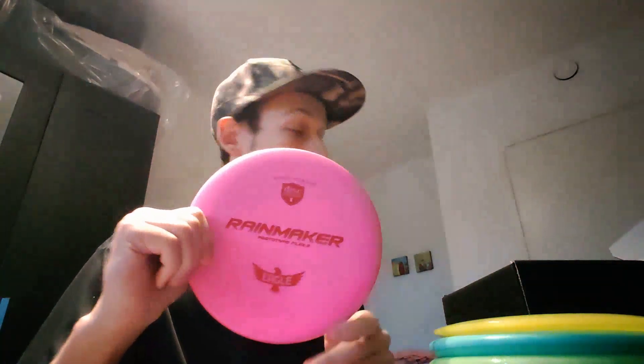I can't wait to go out and throw these, that's for sure. I think both of them could go straight into my bag — both feel very great in the hand. I'm looking forward to this.